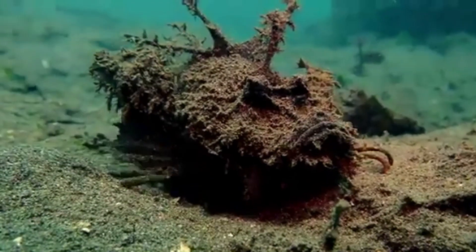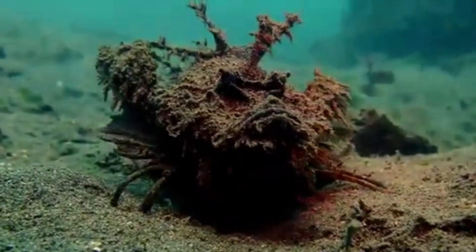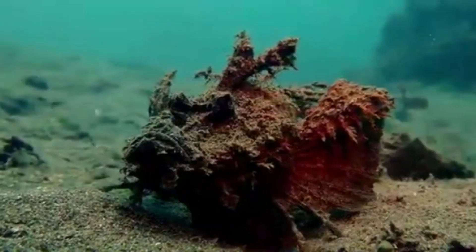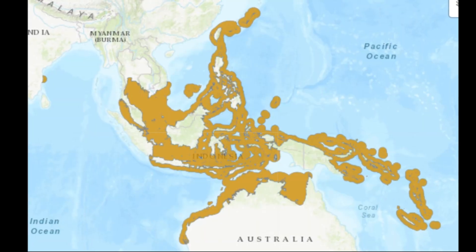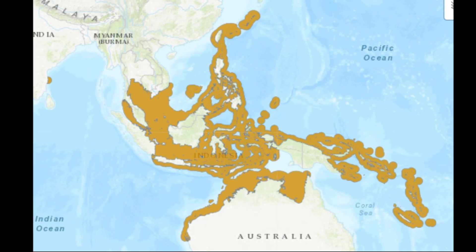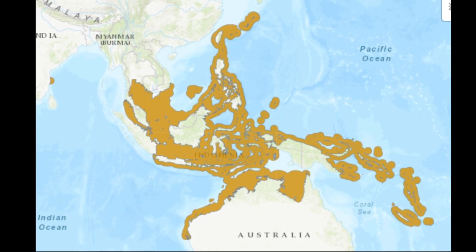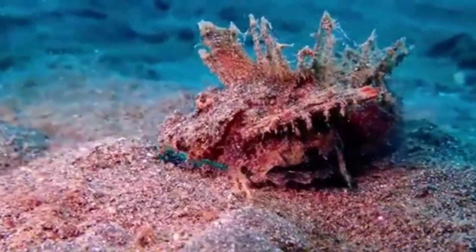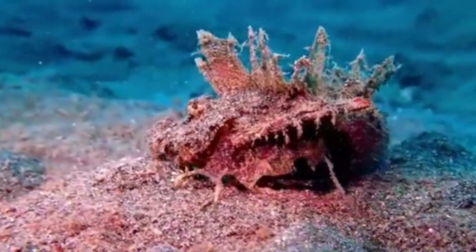The Demon Stinger, or whatever you choose to call it, is a venomous scorpionfish that is mainly found near northwest Australia and throughout southeast Asia, from depths of 3 to 260 feet. These fish prefer to inhabit muddy, sandy, and rubble areas in the vicinity of coral reefs.